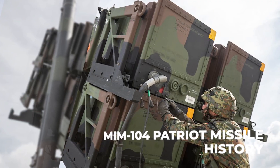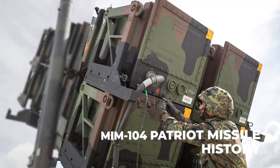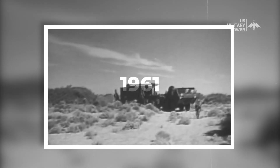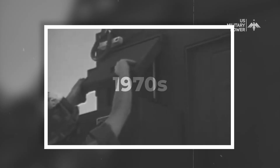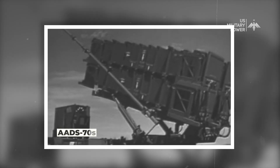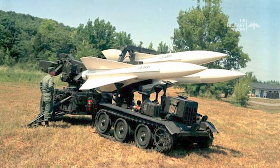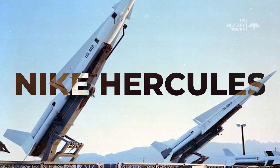The U.S. Army Missile Command first developed the Patriot concept in 1961 as the Army Air Defense System for the 1970s. Its initial form, AADS-70S, was to be a mobile air defense system to replace Static Hawk and Nike Hercules emplacements.